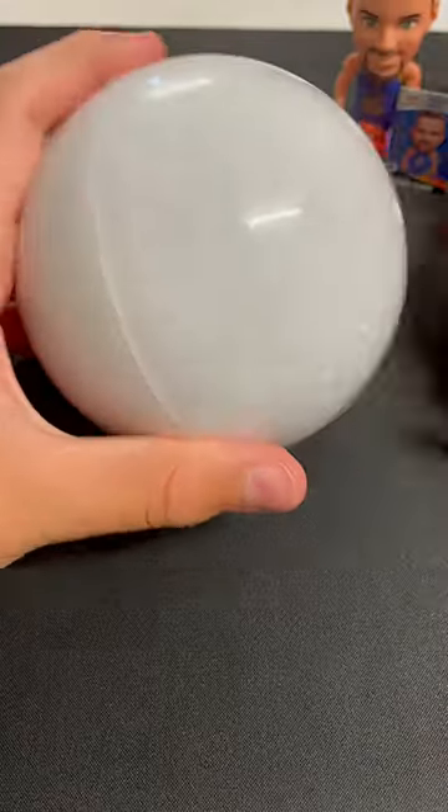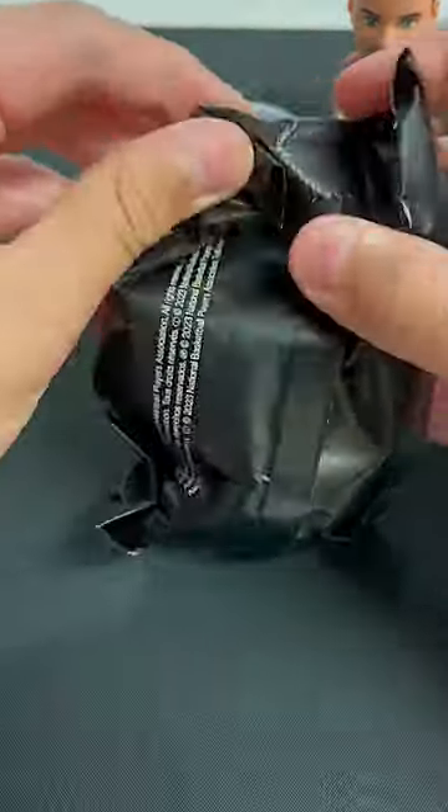Welcome back to CTI Trading Cards. Today we've got something special — the Zuru NBA Ballers Capsules. I'm stoked to dive into this ultimate NBA collection experience with you. Let's open these up and see how we go.